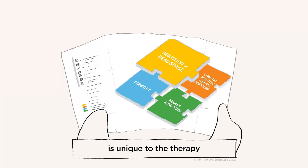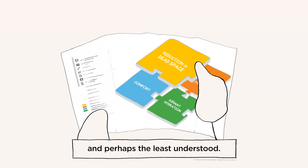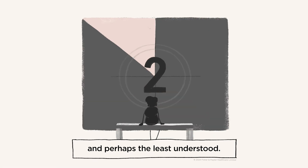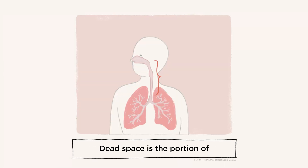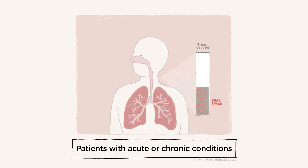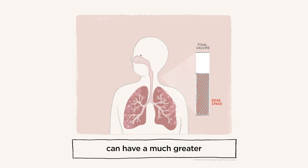Reduction of dead space is unique to the therapy and perhaps the least understood. Dead space is the portion of a patient's breath that doesn't participate in gas exchange. Patients with acute or chronic conditions can have a much greater volume of dead space.